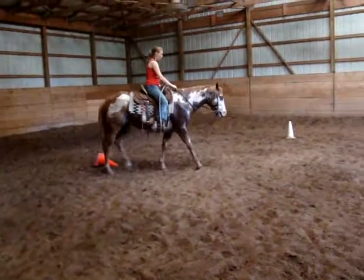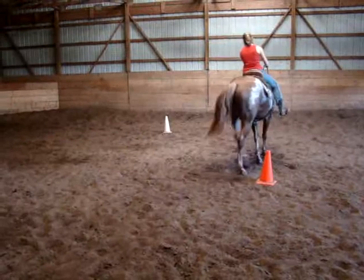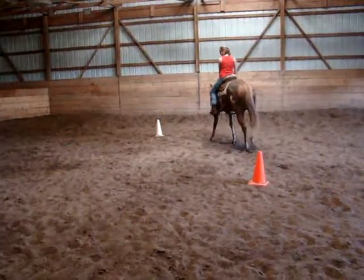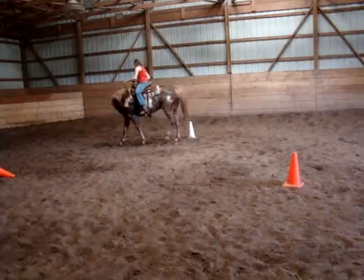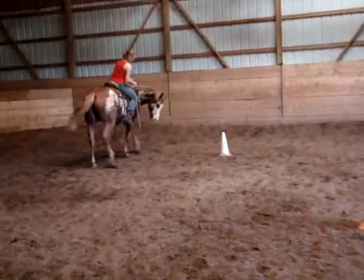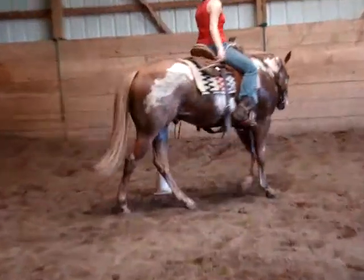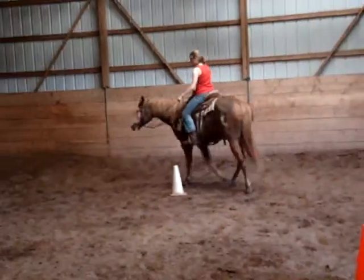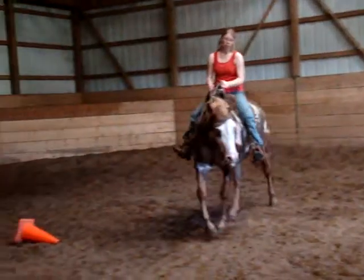Oops, stepped on one. It's okay, it's just a baby. We're pretty forgiving when they make mistakes. A lot of people don't show you mistakes, but horses, especially the youngsters, do make mistakes. And you've got to kind of let him understand it without hammering up on him.